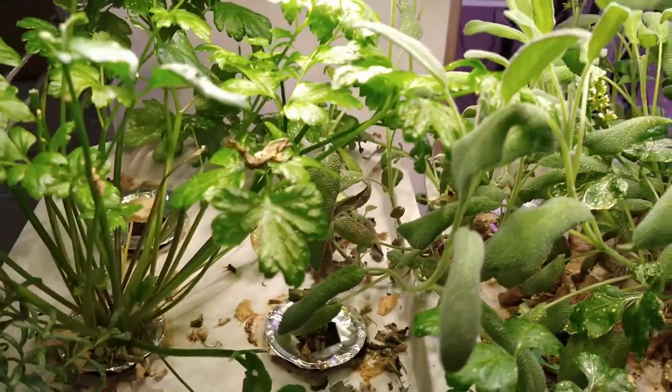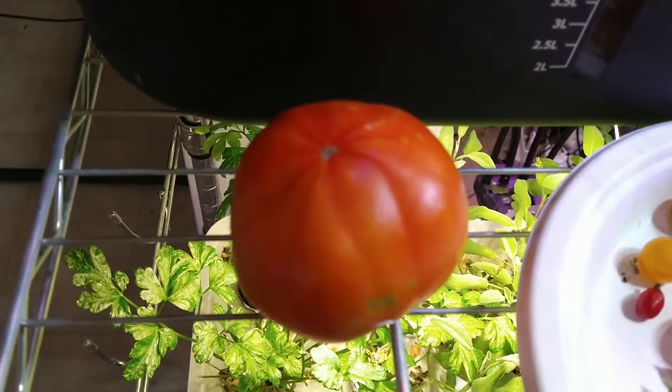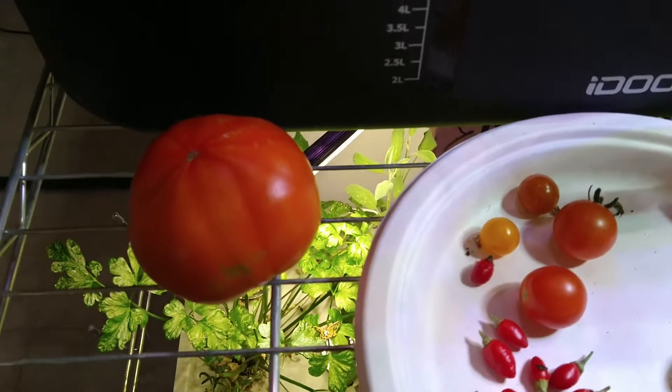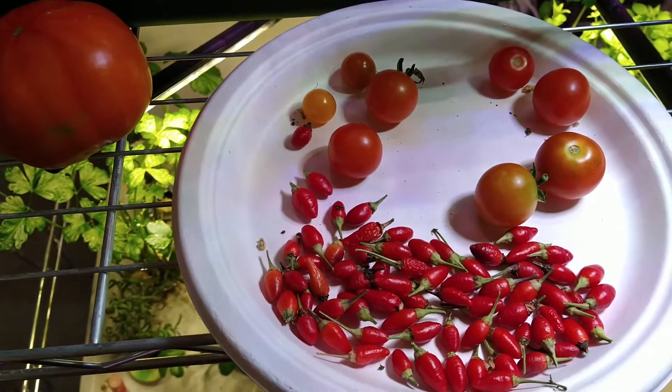Tons and tons of herbs. The tomato that I'm letting get ripe — that was an outside one so that one doesn't count. Alright, I will be back with what I harvested today on Tuesday.